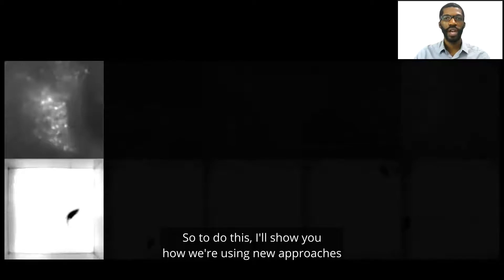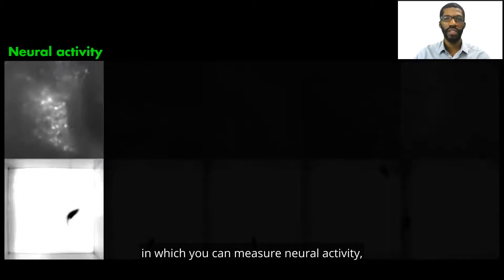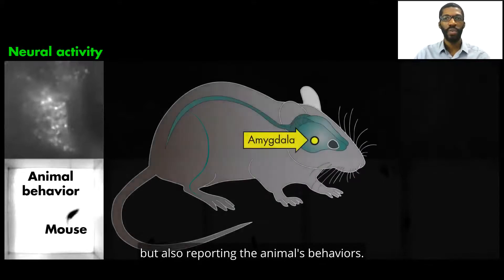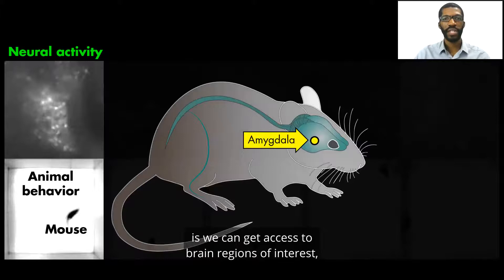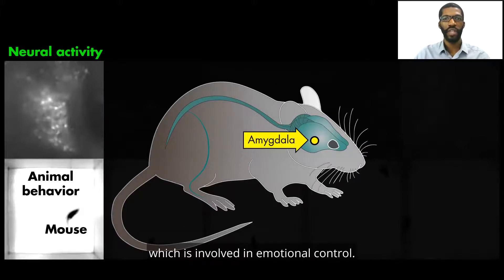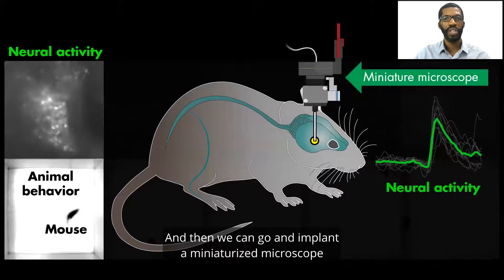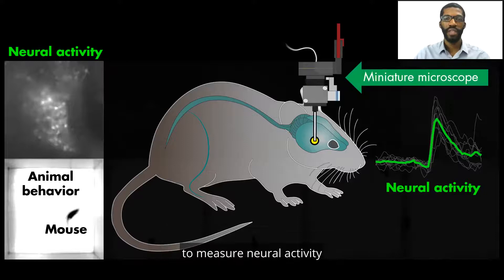To do this, I'll show you how we're using new approaches in which you can measure neural activity while also recording the animal's behaviors. What this consists of is getting access to brain regions of interest — for example, the amygdala, which is involved in emotional control — and then implanting a miniaturized microscope to measure neural activity while the animals move around and perform behaviors.